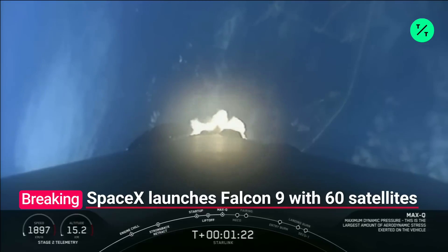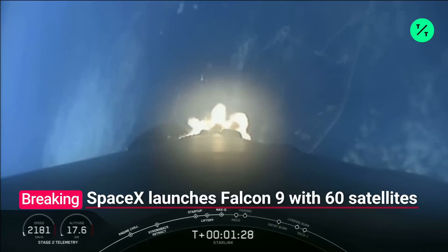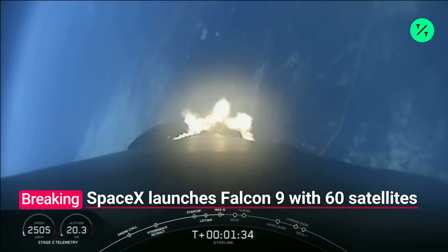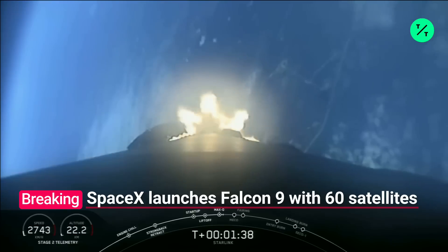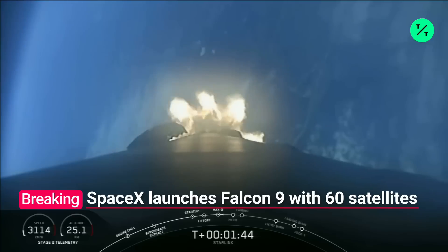Coming up next is a rapid succession of events, starting off with main engine cutoff, or what we call MECO, followed immediately by stage separation — the separation of the first stage from the second stage. Then seconds after will be the lighting of our second stage engine, which we call Second Engine Startup, or SES-1. That is coming up here in about 45 seconds.